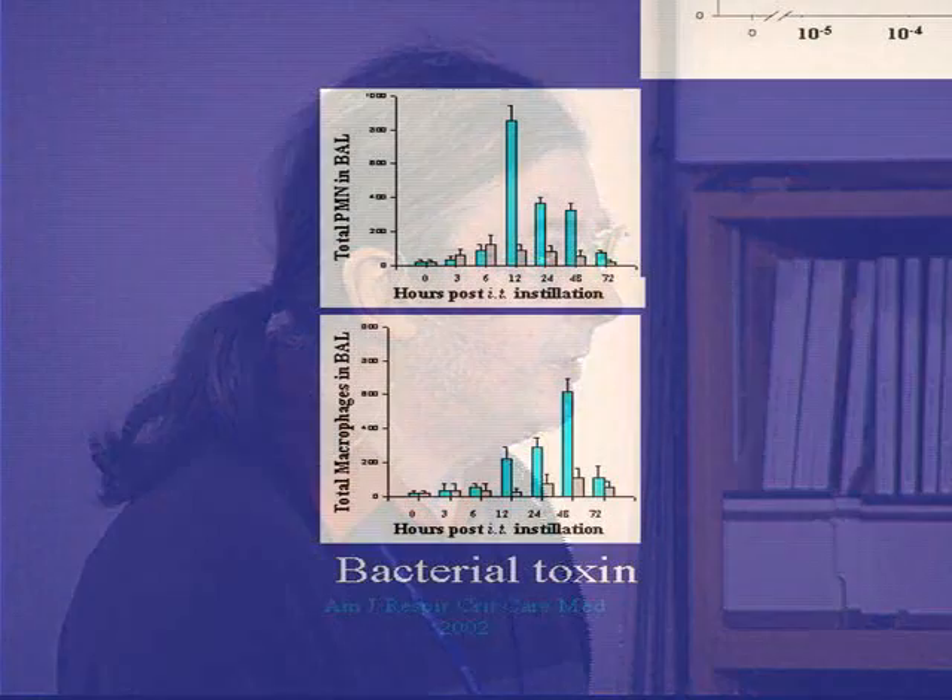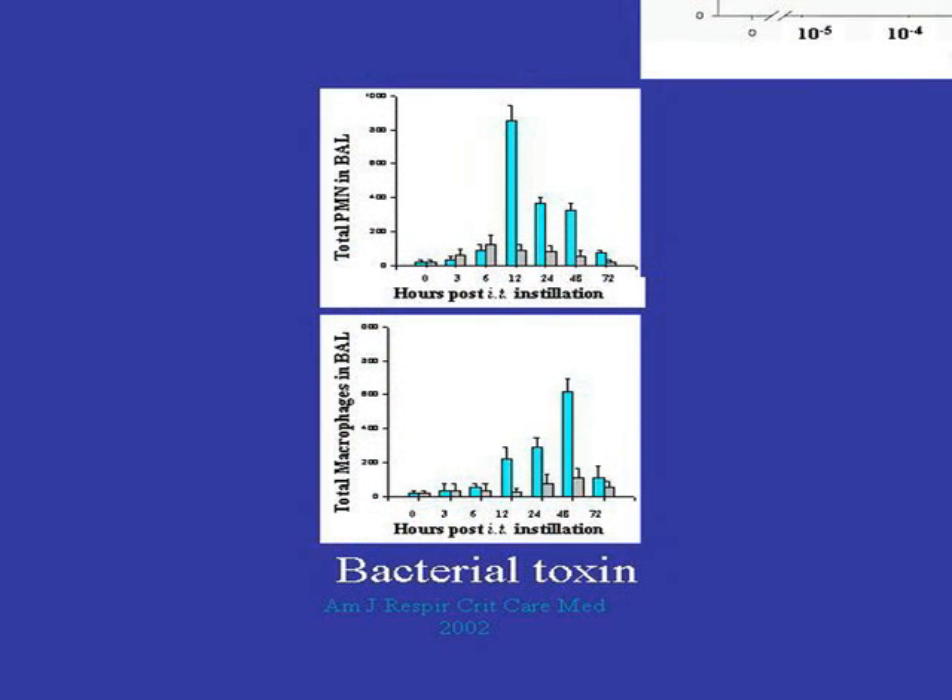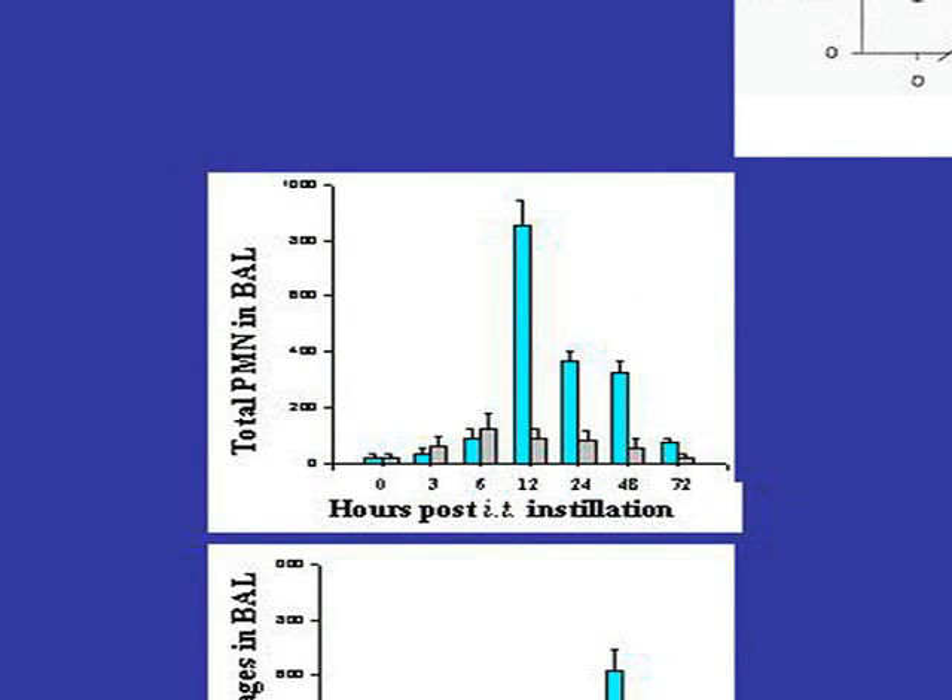What we found was that if we have a bacterial infection in the lung, we get a big increase in neutrophils, peaking at about 12 hours. But if we give this material that we've designed, those neutrophils don't come in — the response is much less.